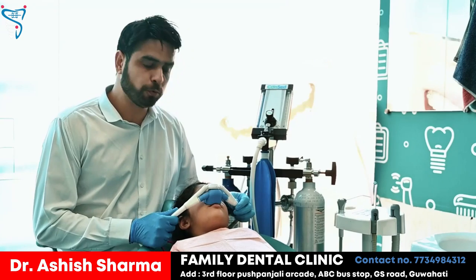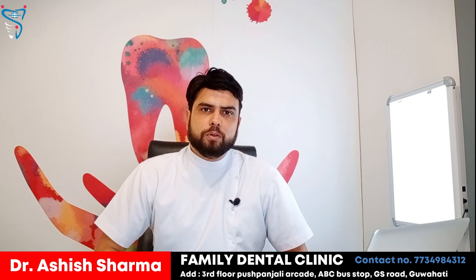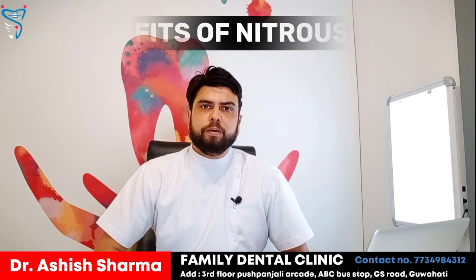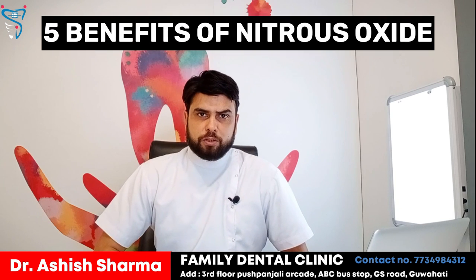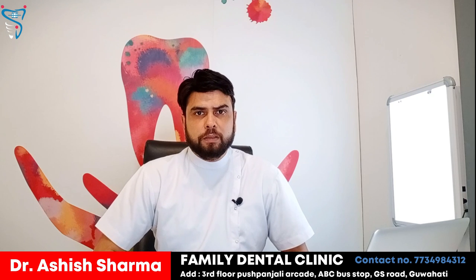People are very scared when going to the dentist. So we have introduced Laughing Gas, that is nitrous oxide, which we give in combination with oxygen. In this video, I am going to tell you what are the 5 benefits of nitrous oxide in dentistry — how it is used and what are the 5 benefits.